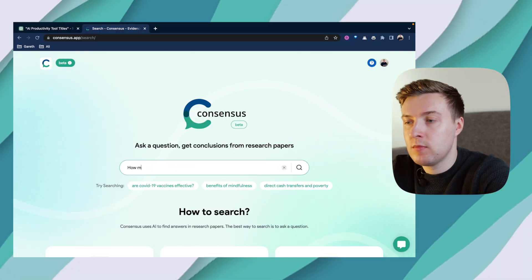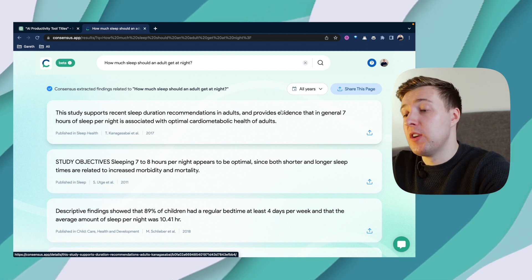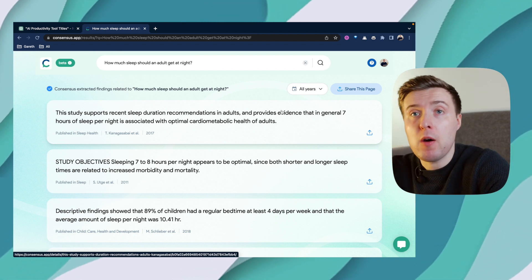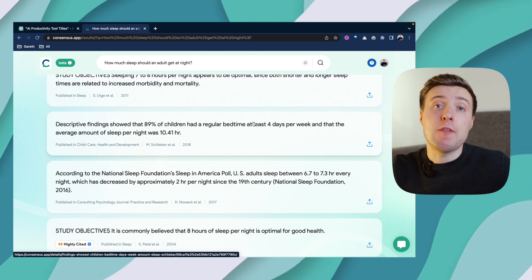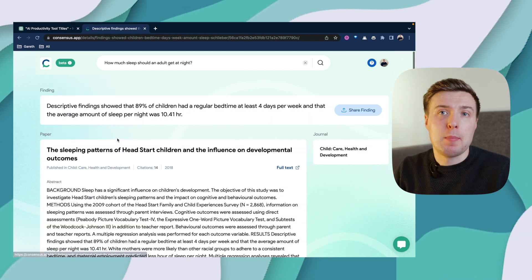Third, we've got Consensus. The idea here is that we can use AI to do all of our research for us. Consensus can basically search through millions of different scientific papers and books to find all the relevant information we need. For example, if I'm writing an essay, a video, or just curious about how much sleep an adult needs at night, I can go to Consensus and find all the relevant scientific information on that topic. From there, I'm given a whole bunch of sentences extracted from different scientific papers, and I can click on any result to find out more about that specific paper.